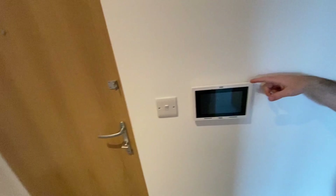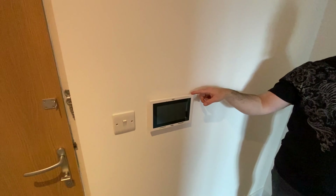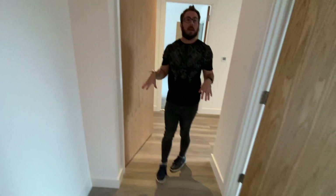We have a panel here which I think controls certain elements of the apartment. Just to focus in, we have some nice lighting above, some spotlights, and we have Antico flooring beneath.